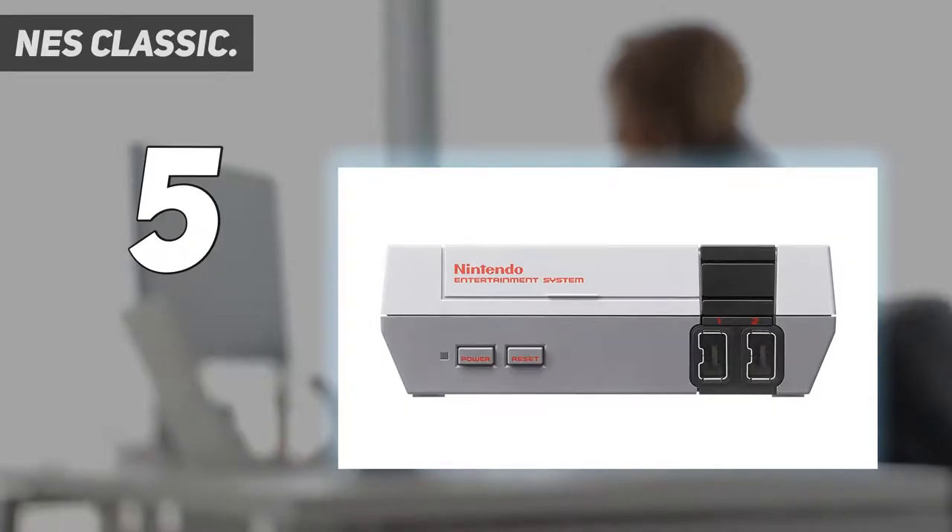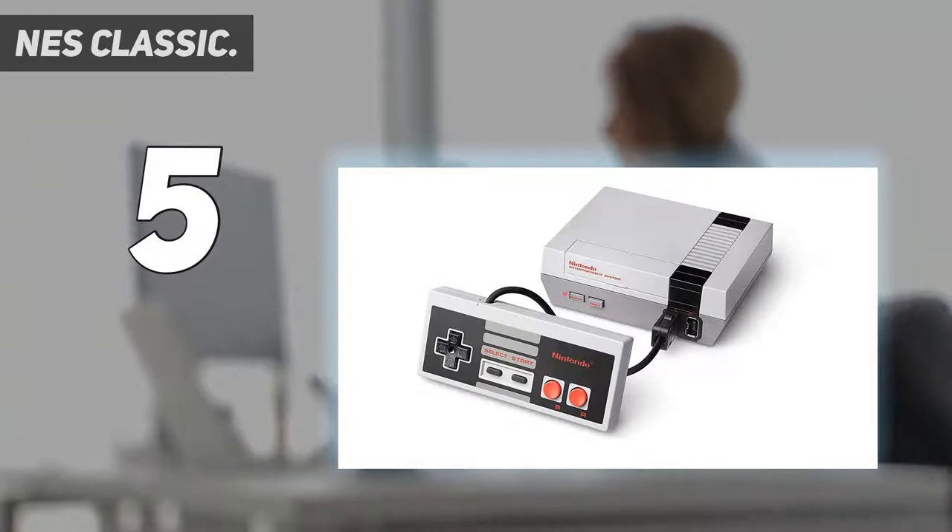Starting at number 5: the NES Classic. The NES, or Nintendo Entertainment System, was where things really began for Nintendo. It was the company's first home console and the birthplace of Super Mario, The Legend of Zelda, and Metroid as we know them today.